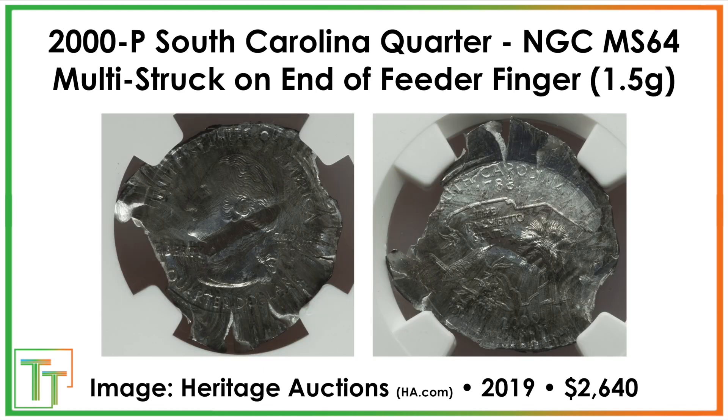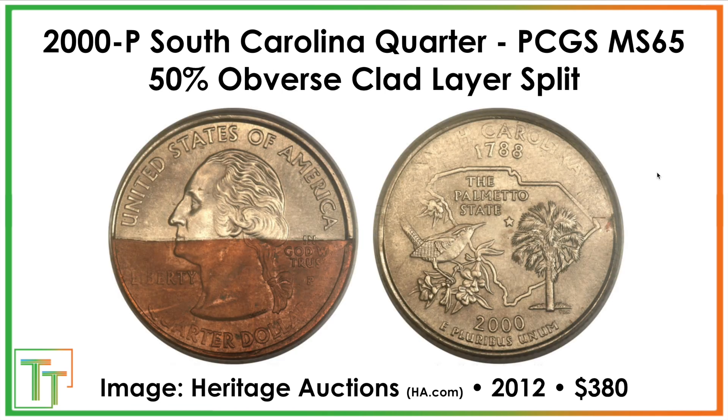These are multiple strikes on the end of a feeder finger. The feeder fingers are aluminum and allow coins to feed into the striking chamber. Sometimes they become detached and are struck multiple times. They're super light because they are aluminum and are sort of a dark metal, so as they oxidize you can see the multiple strikes. This one sold for $2,640, and it weighs about a quarter of what a normal quarter does.